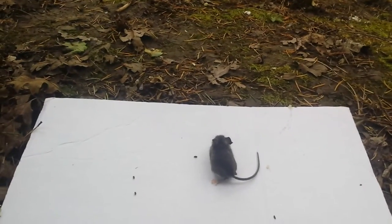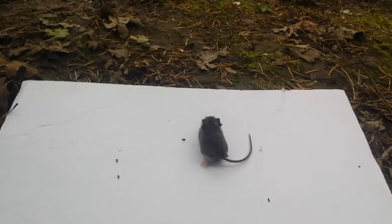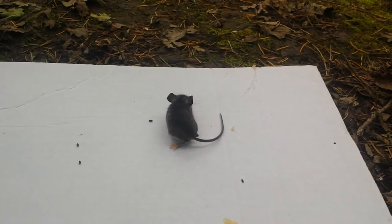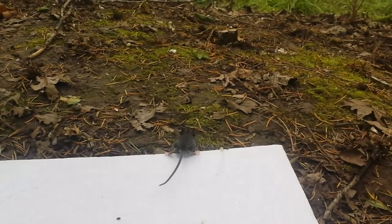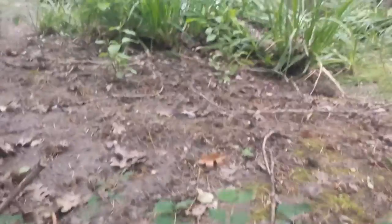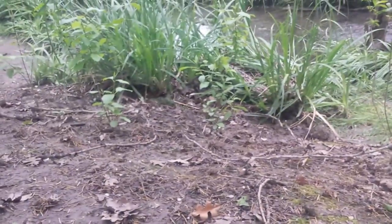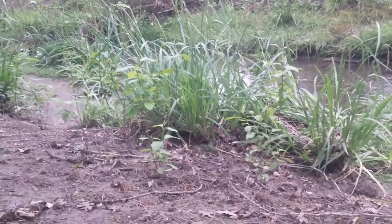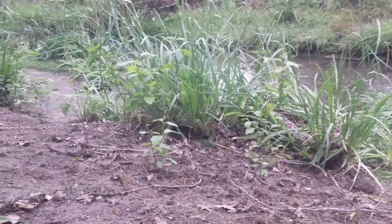Okay, you ready mousey? Here we go. And gone — have a nice life.